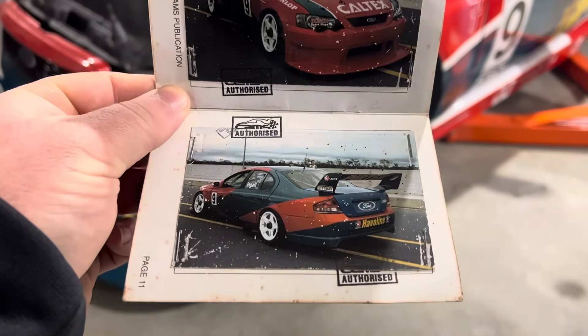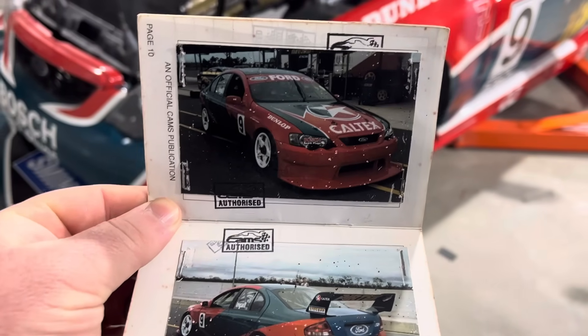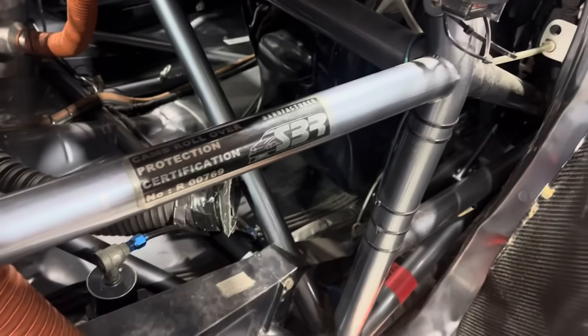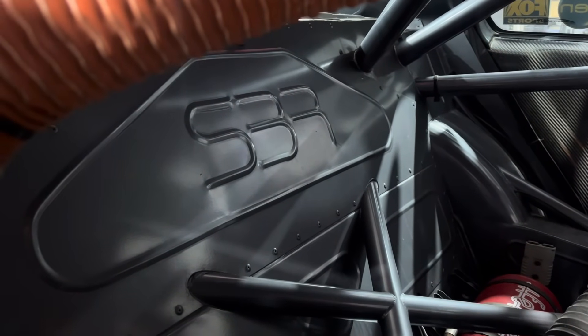This car actually had two logbooks given how much racing it did — it filled one and then a second was done. You can see in the original logbook photos the car just before Albert Park in 2003, still partially incomplete with no side skirts. But that's how the car was when it first hit the track. You can see the Stone Brothers markings on the left-hand pick-up point for the top shock in the engine bay, and around on the driver's side rear there's the cage certification marking. They even engraved SBR on the rear firewall.